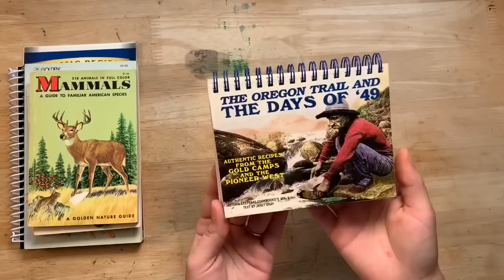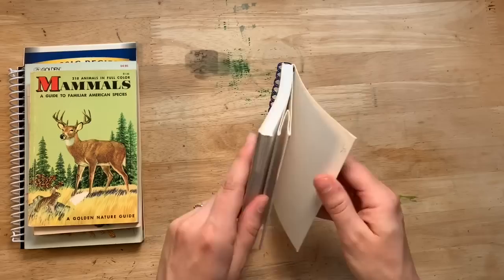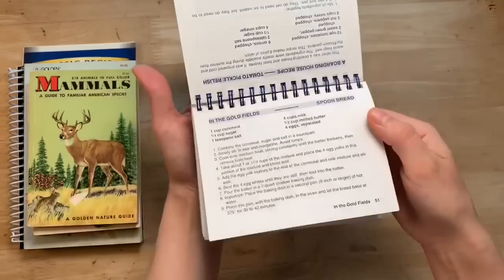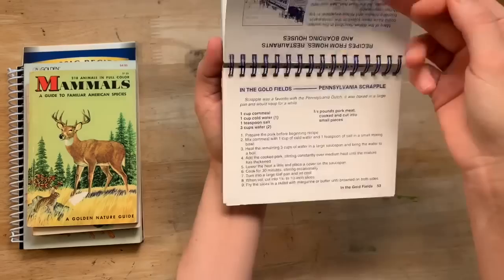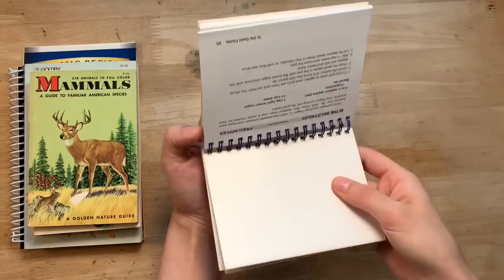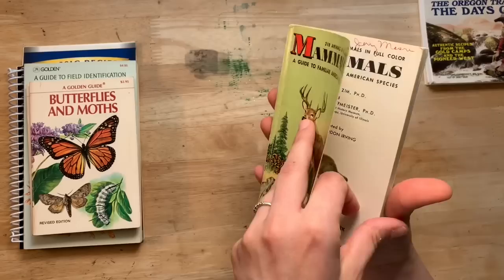Here's the Oregon Trail and the Days of '49 — authentic recipes from the gold camps and the pioneer west. That would be great with a cooking journal. It actually stands up so you could put it in your kitchen. I love perforated pages — when you pull it out you have that perforated edge, and then you have all these recipes and little stories: Pennsylvania scrapple, pork chops, pan-broiled steak, beef stew. There are 65 cards, so probably 30-something cards total.